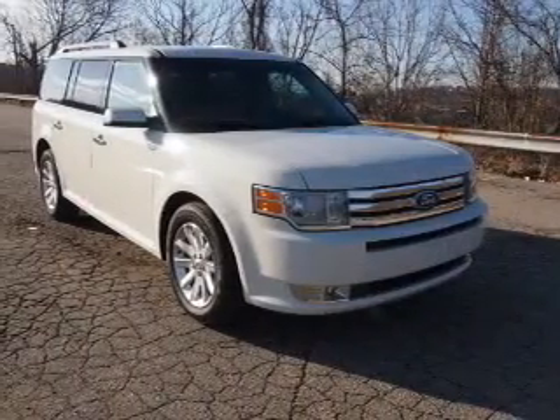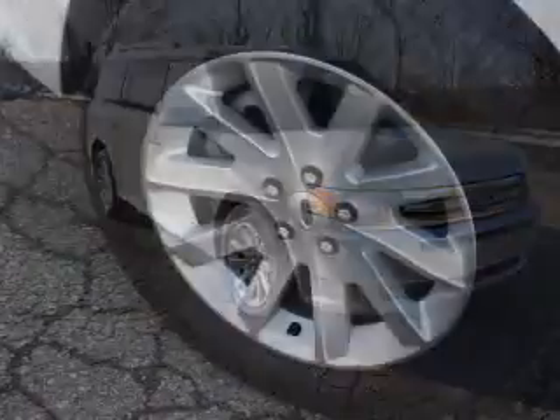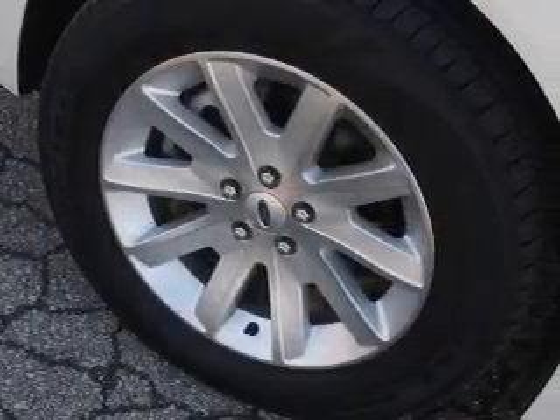Power door locks. Power windows. Cruise control. Bluetooth wireless. An AM-FM stereo with a CD player. Satellite radio. Power mirrors.